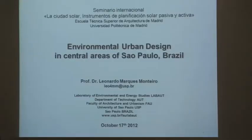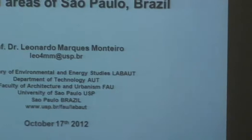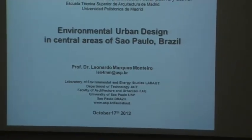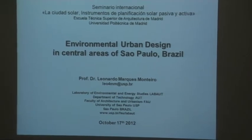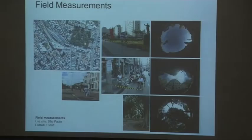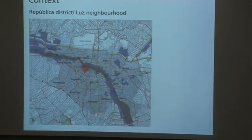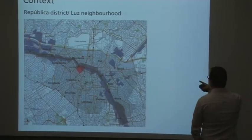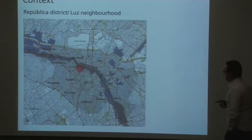Good morning. Today I'm going to present you something about environmental urban design, specifically a case study in the central area of São Paulo. São Paulo is nowadays the biggest city of Brazil — a metropolitan area with over 22 million inhabitants. The area we are talking about is this red spot: the Brace neighborhood.